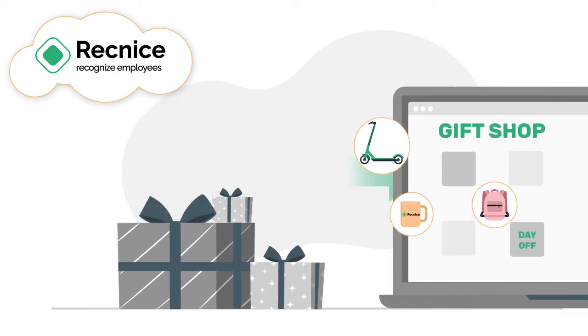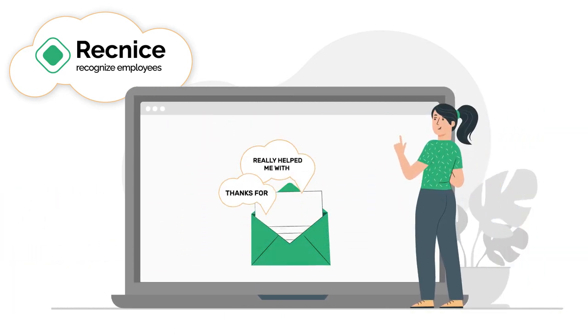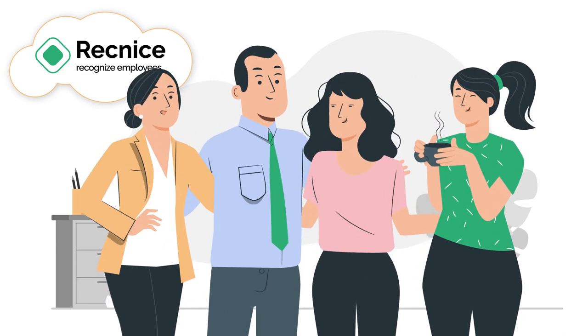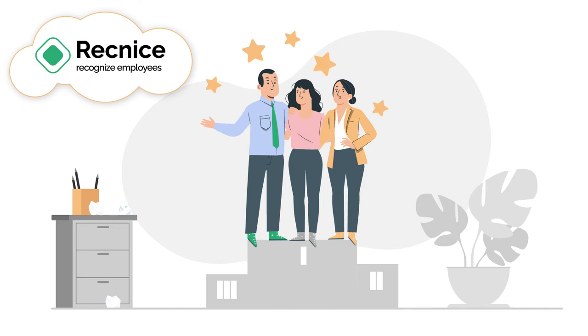By now, Anna replaced the old benefits program with the corporate gift shop, gathered valuable real-time feedback, reduced her workload and boosted team morale by creating a positive environment where every employee feels valued.